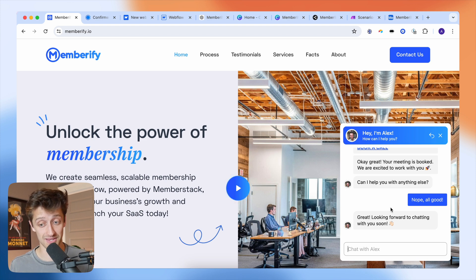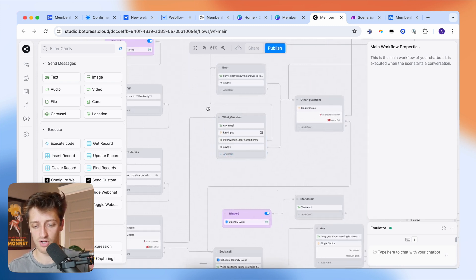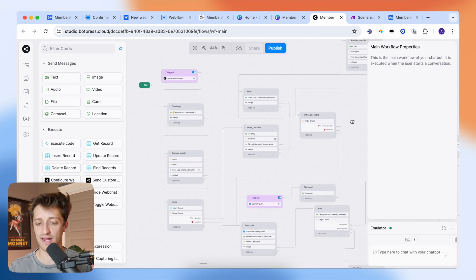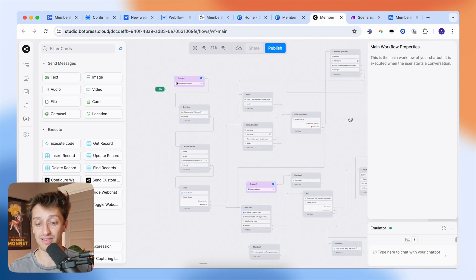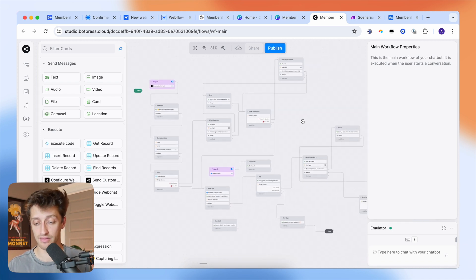This chatbot is doing a lot of great work for me. Botpress is kind of complex and difficult to learn — I won't go into full detail in this video, but I've got a couple of Botpress videos linked above. I'll also have a link in the description below in case you want to sign up for Botpress — it's completely free starting off, and I highly recommend it.